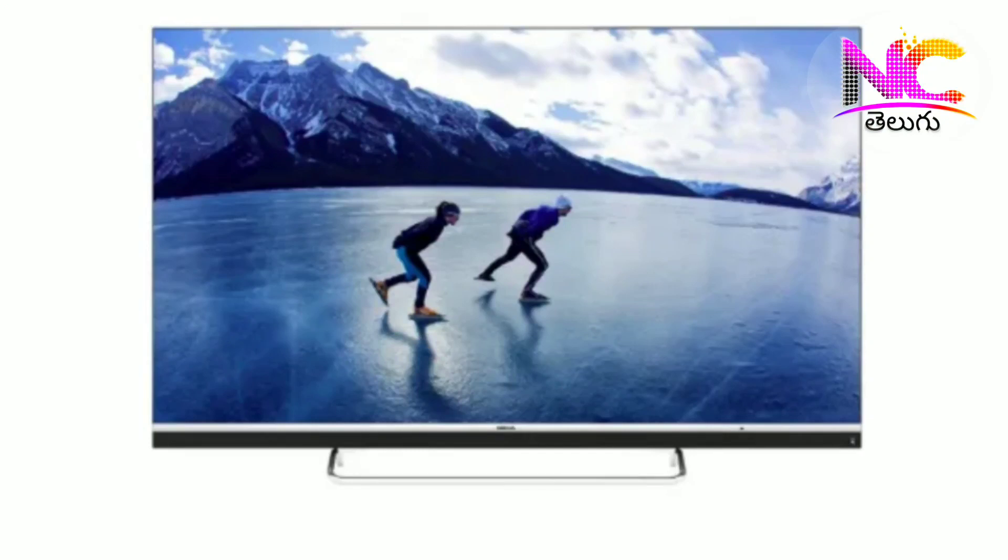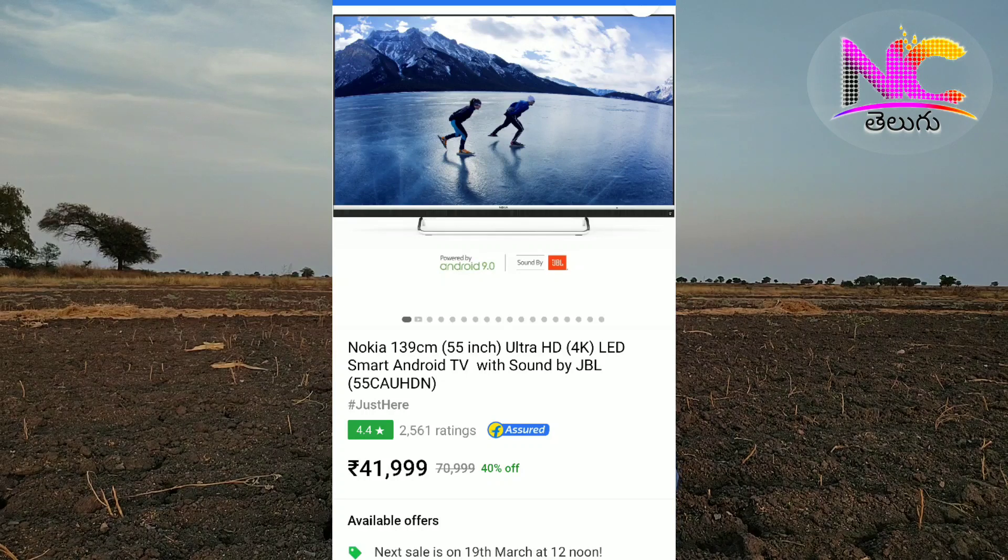The price is ₹41,999. The sale is on 19th March at 12 p.m. If you have a TV or Nokia TV, check it out on Flipkart. The sale is on 19th March.